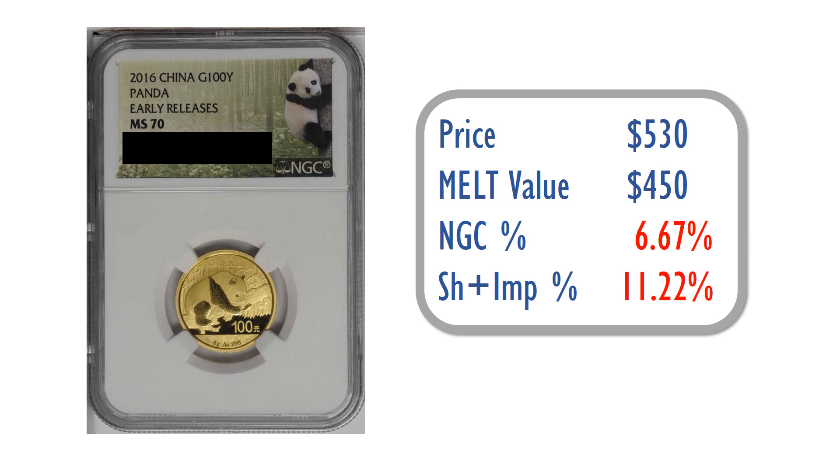Considering that I would have had to pay 21% anyway for buying a raw coin locally, here I'm paying 21% all-in for a slabbed version of that coin. I thought that was an okay value, and that's why I decided to purchase and hold this coin.